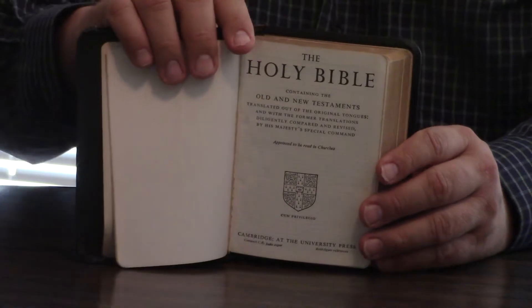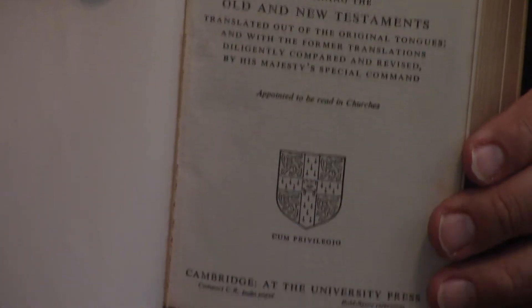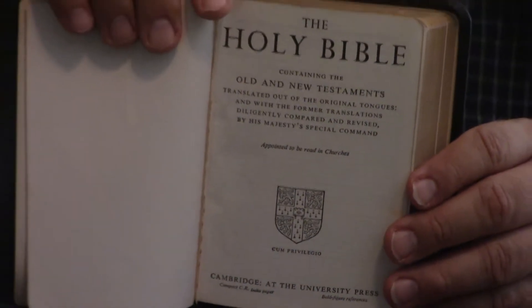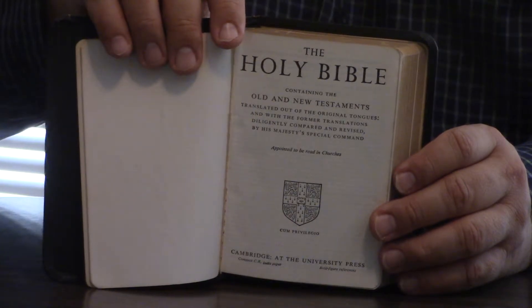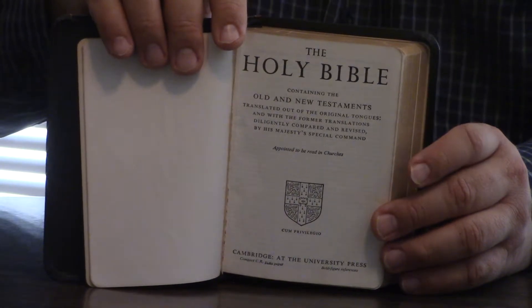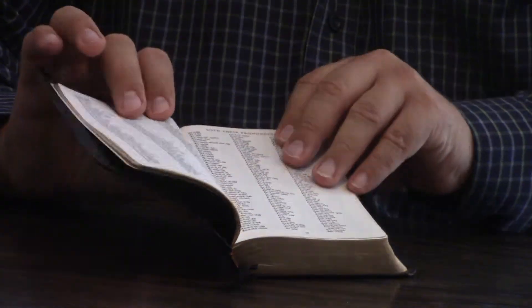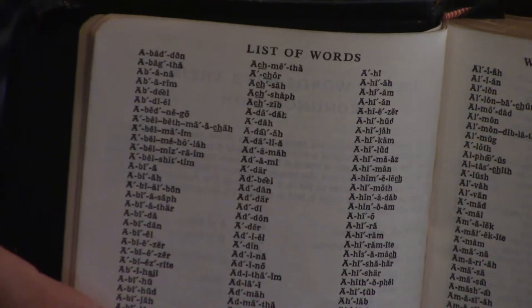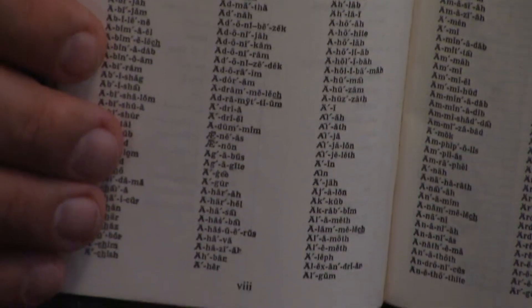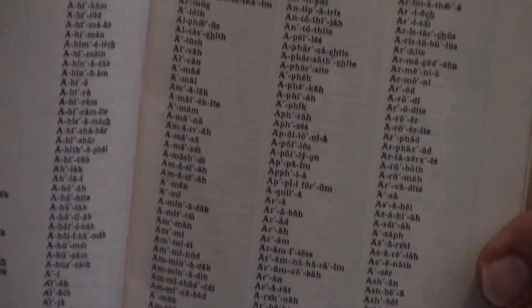It's Compact CR, India paper, bold references — we'll show you that. It's a readable Bible. One thing it's got is the emerald text. It also has a pronunciation guide, like how to pronounce words in the Bible, and that's kind of nice to have.